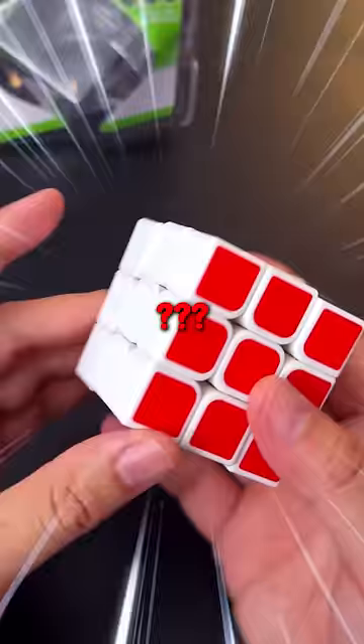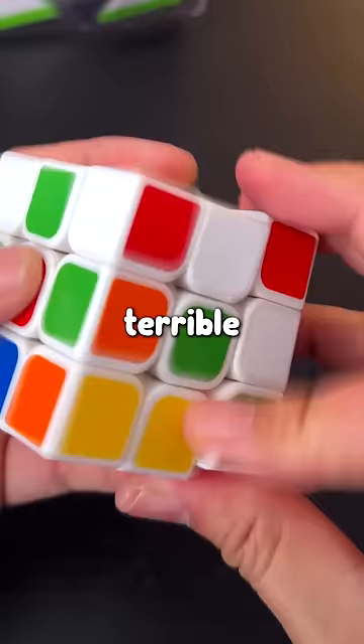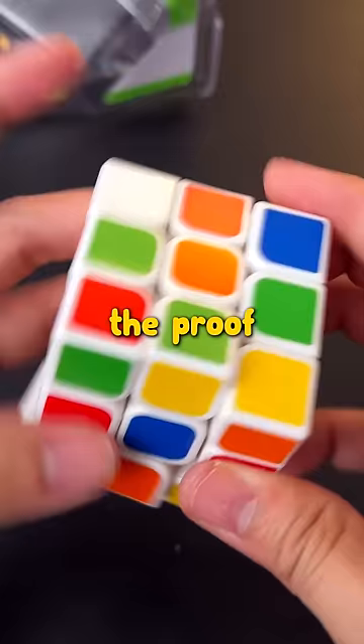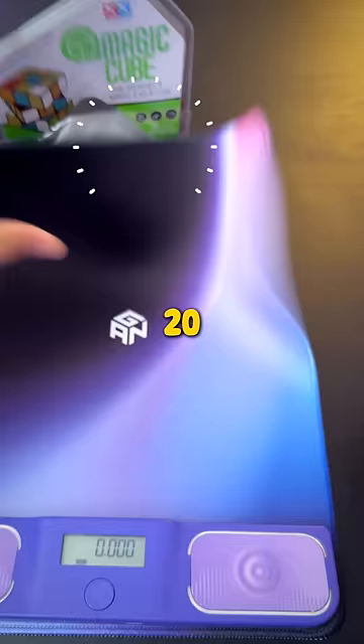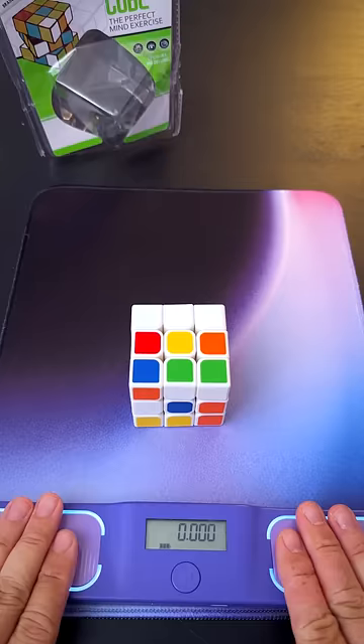But does it turn well? It's not terrible. I'm actually fairly impressed for an $8 cube, but the proof is in the pudding. I would say that if I can solve this in under 20 seconds — oops — then it's a decent cube. Three, two, one, go!